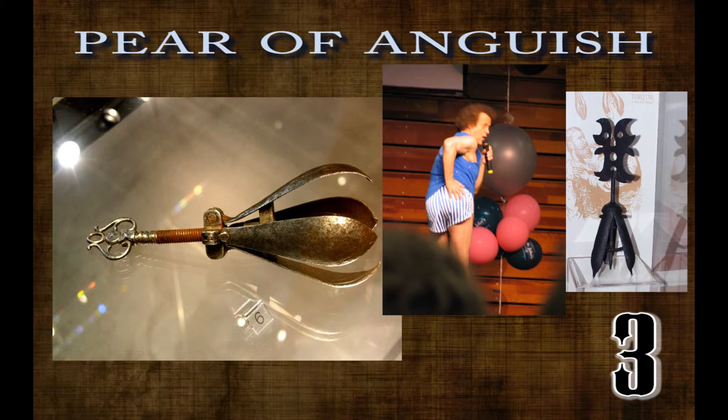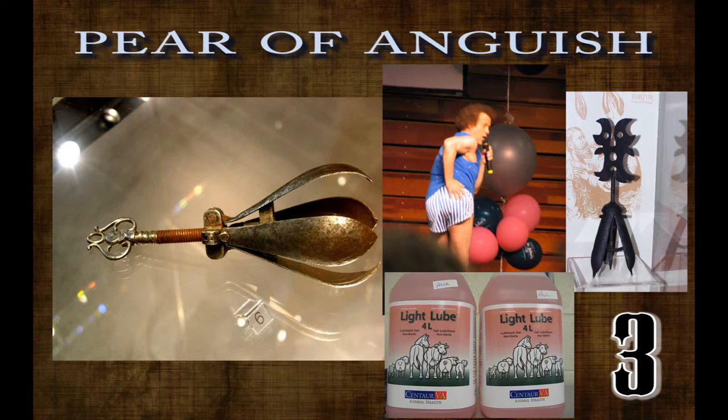As a screw on the end of the device was turned, four leaves would spread out, increasing the size of the pear by 300 percent, which would in turn cause severe damage to the victim's body. I could not find any reports of a lubricant being used in this type of torture.